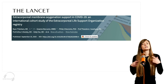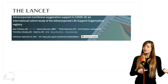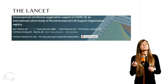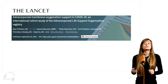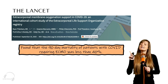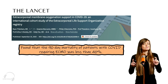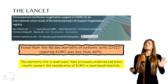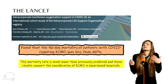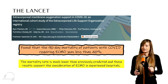Next, I want to talk about an update we just put in about ECMO. Originally we thought if you were critically ill with COVID and needed to be put on ECMO, your mortality rate was probably pretty high. However, this paper — a big international study from 36 different countries looking at over 1,000 patients — found that the 90-day mortality of COVID patients who required ECMO was actually less than 40%. This is much lower than previously predicted, and these results really support the consideration of using ECMO in experienced hospitals that can take care of these critically ill patients.